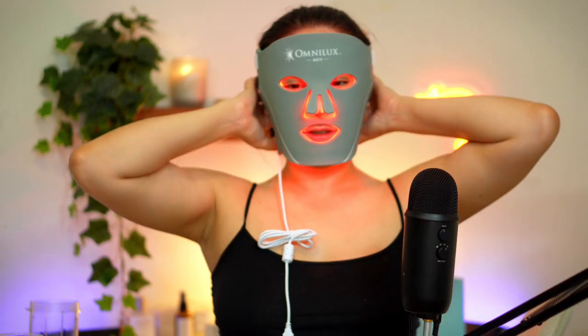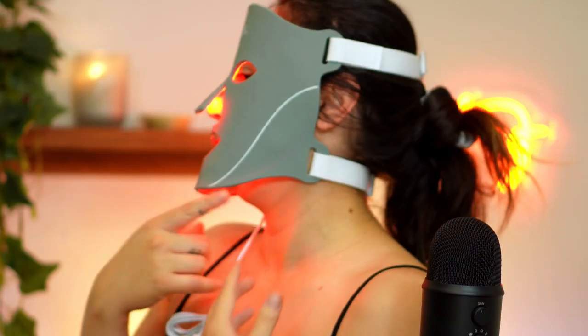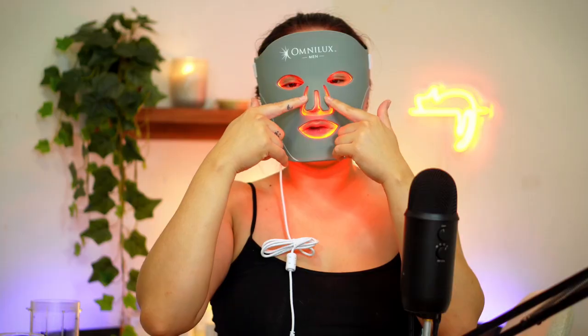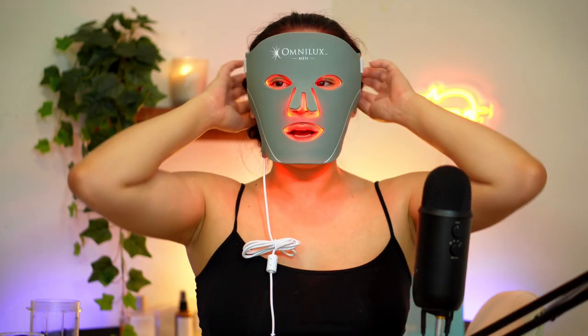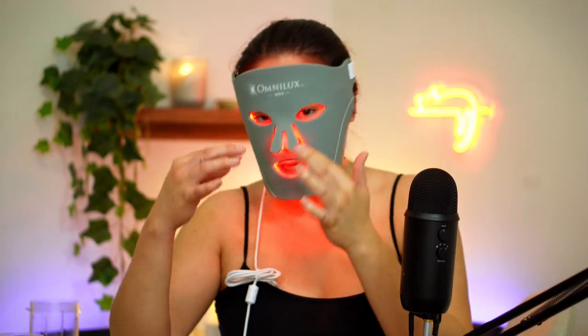I automatically noticed that since the mask is flat, it does hurt a little bit because it doesn't reach my chin closely. Unlike the Dennis Gross and Currentbody ones that are contoured to your face, this one is flat. The nose is already flapping out and doesn't fold closely, and the chin is also a little outward - it's not the most comfortable. Around the eyes, I see a little light underneath and on the sides. Looking down I can see more red, so don't do that. I'll catch you in 10 minutes to tell you about my experience.